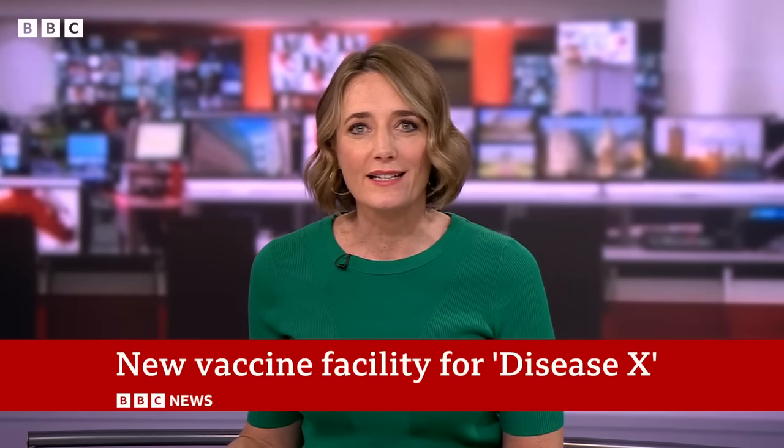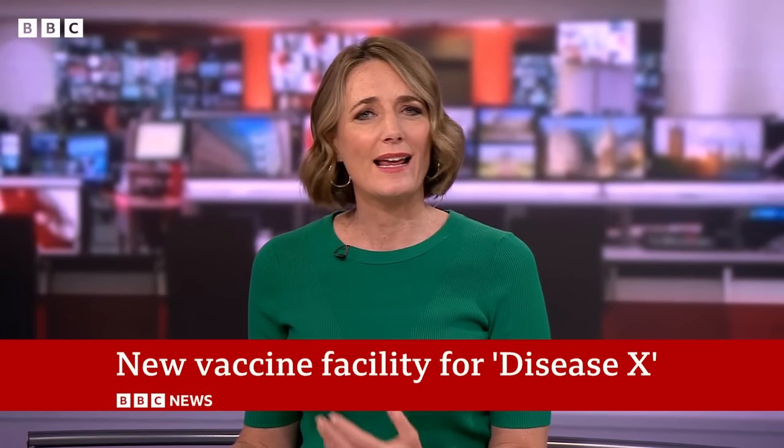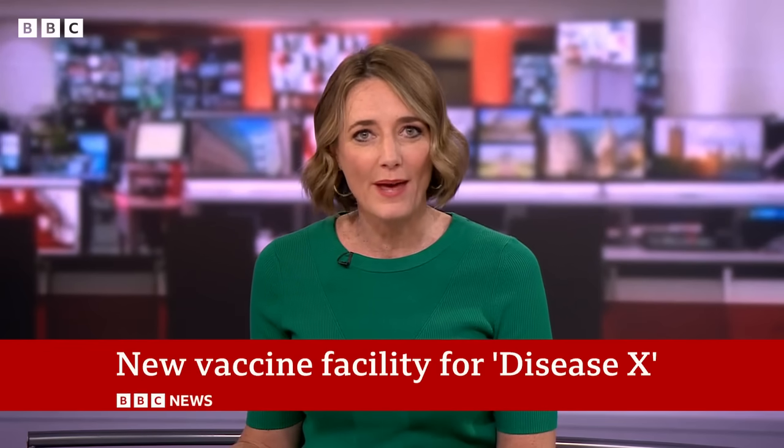On that very issue of Disease X, I've been speaking to Professor Dame Jenny Harries, Chief Executive of the UK Health Security Agency. I asked her how scientists prepare for a threat when they don't know what that threat is.